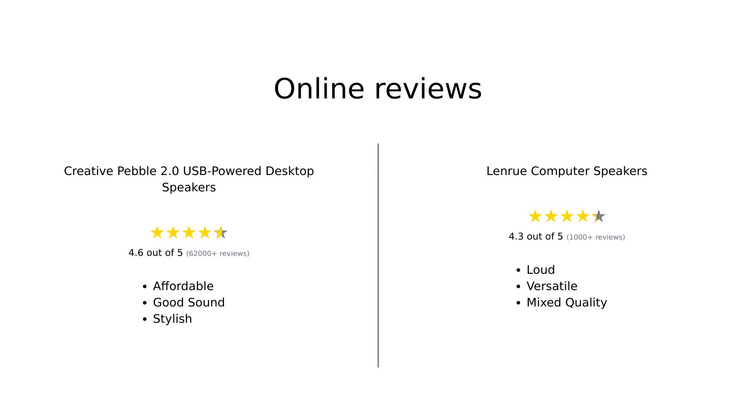In summary, the Creative Pebble 2.0 is praised for its affordability, sound quality, and stylish design, making it a favorite among budget-conscious buyers. However, it lacks heavy bass and has some cable clutter. The LanRue offers versatile features and flashy aesthetics, but it has mixed reviews regarding sound warmth and material quality. Both speakers serve their purpose well, but your choice ultimately depends on your specific needs and budget.